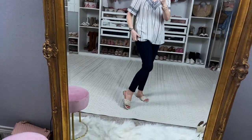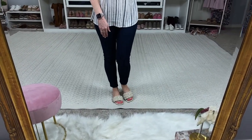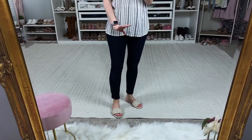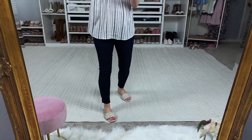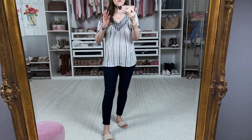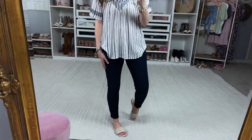I love wearing the Spanx jeggings with tops that are a little more flowy, and I paired it with these braided sandals from Target. I've shared these before — I got them in the cream color. I know they're sold out in some colors and sizes, but I think they're great in any color. I'm in an extra small in this top and a small in the jean-ish leggings. Such a fun outfit, perfect for summertime!